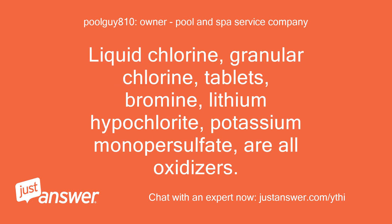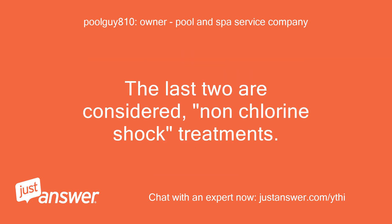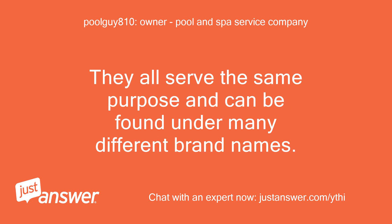Liquid chlorine, granular chlorine, tablets, bromine, lithium hypochlorite, and potassium monopersulfate are all oxidizers. The last two are considered non-chlorine shock treatments. They all serve the same purpose and can be found under many different brand names.